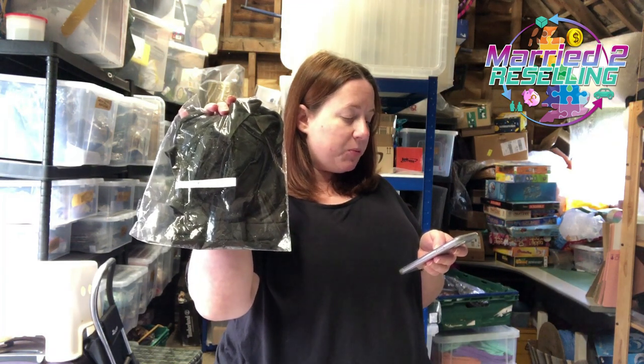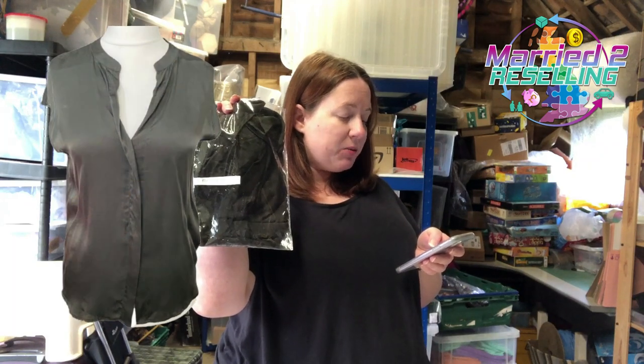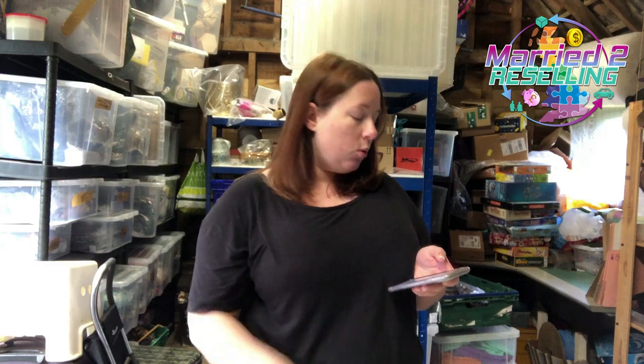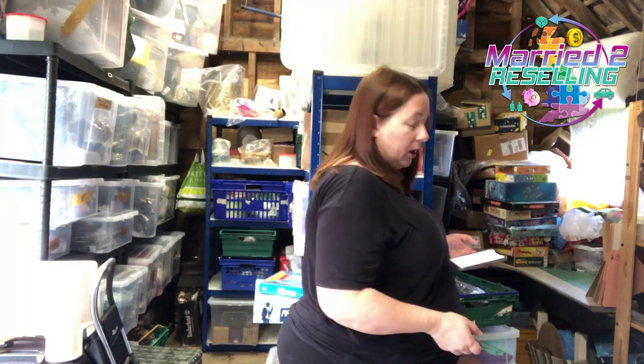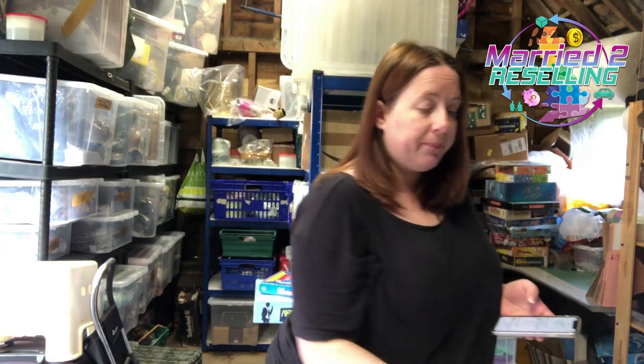Same with this Mint Velvet 100% silk front top — got it in October from a chaser, paid £8 because it was 100% silk, sold for £15. I'm not picking up Mint Velvet anymore unless it's jeans, and I'm not picking up cashmere either because I can't shift it. You might be able to, so don't take my word for it — that's my own decision moving forward.